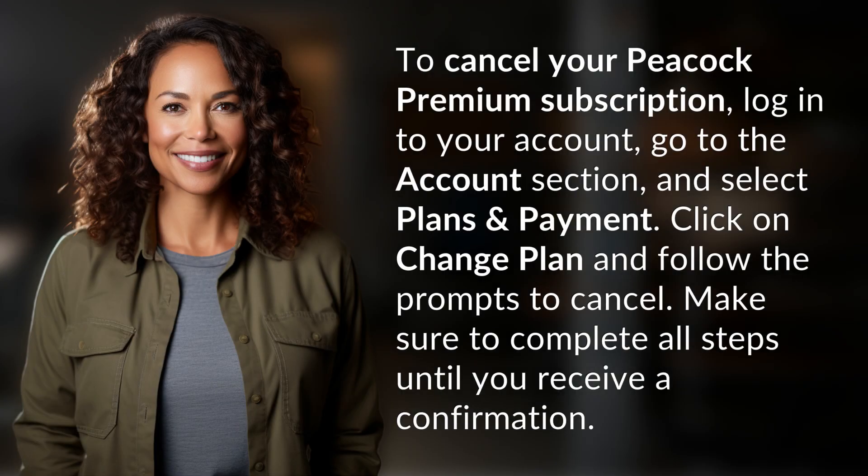To cancel your Peacock Premium subscription, log in to your account, go to the account section, and select Plans and Payment. Click on Change Plan and follow the prompts to cancel. Make sure to complete all steps until you receive a confirmation.